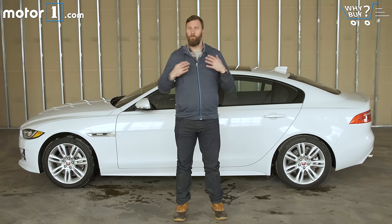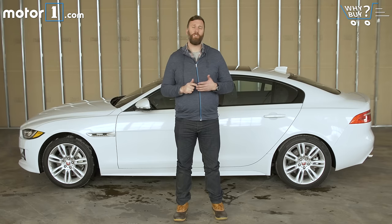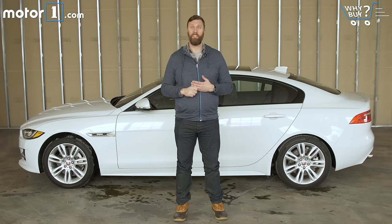I love diesel engines as much as the next car nerd, but I don't think the 20D is the best way to spec your Jaguar XE. The laggy throttle response and coarse engine note just aren't brand-appropriate for a Jaguar. Instead, I'd buy mine with a supercharged V6, fewer options, and a bigger budget for fuel.